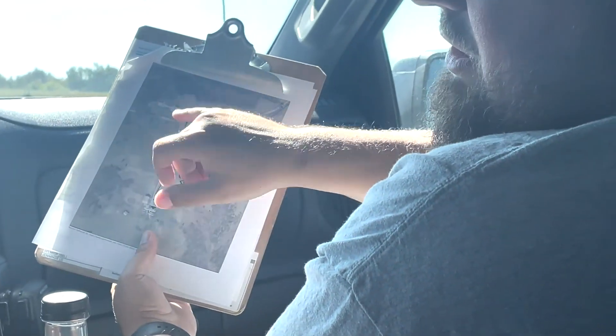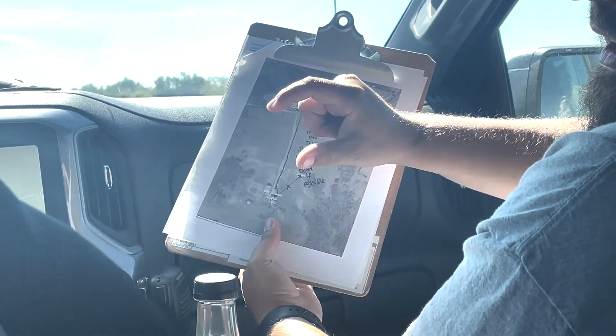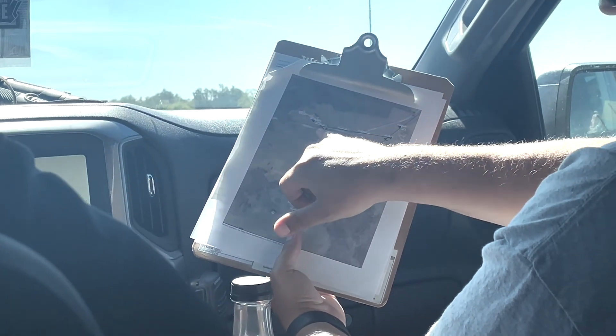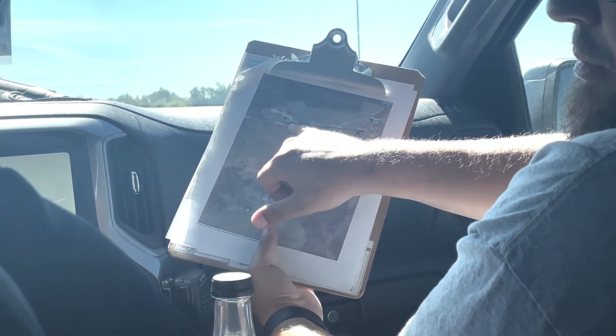The work we do for the co-op is when someone calls in and wants a new service or service upgraded, we go out and meet with them, decide what the best option is. Basically any odds and ends with anybody that's got any questions about their services.